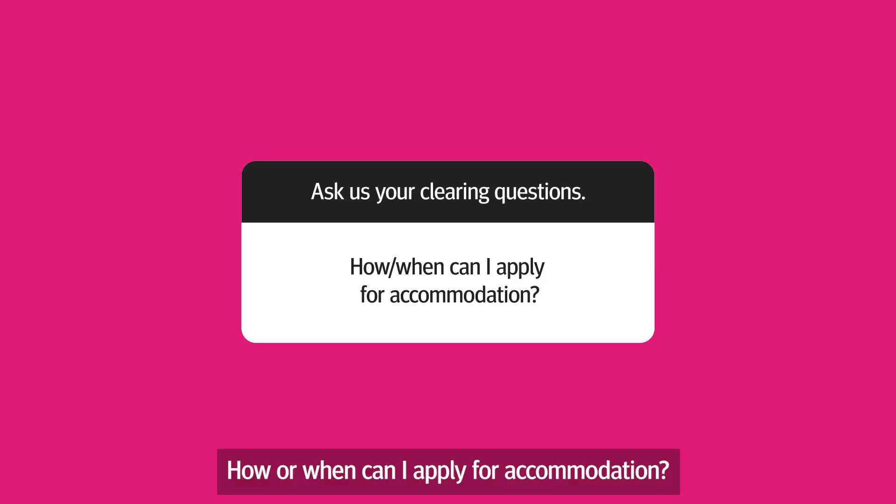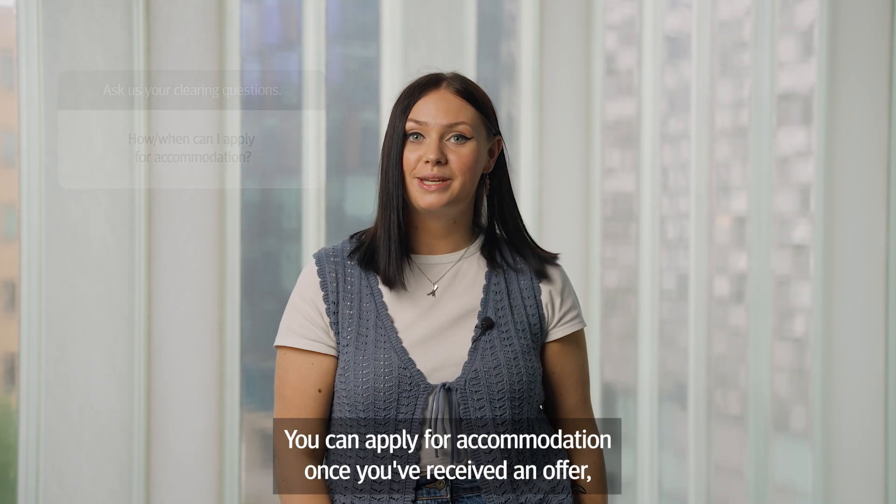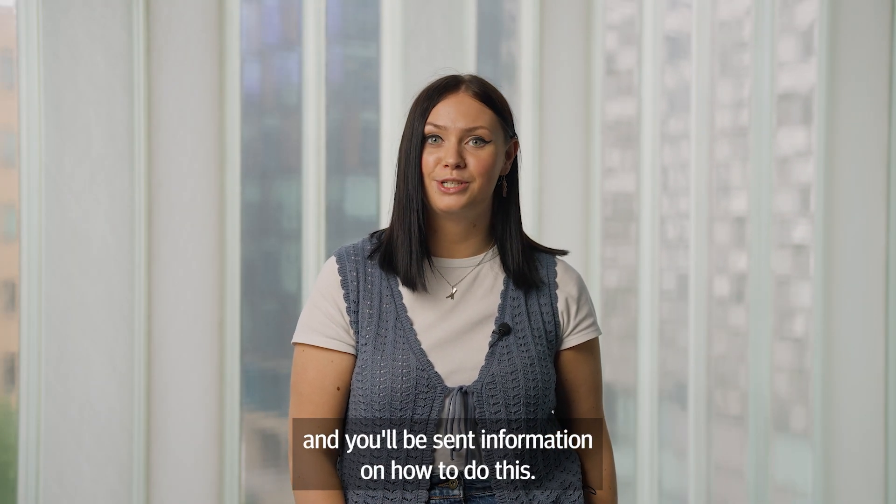How or when can I apply for accommodation? We guarantee you a place to live in your first year. You can apply for accommodation once you've received an offer and you'll be sent information on how to do this.